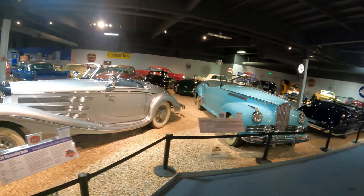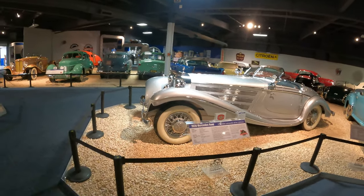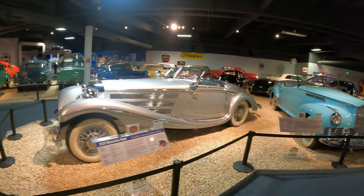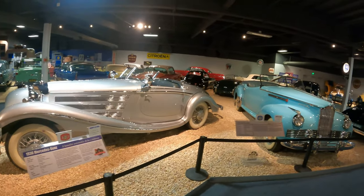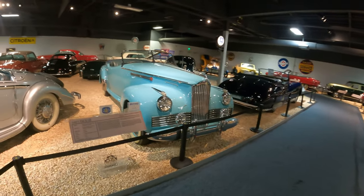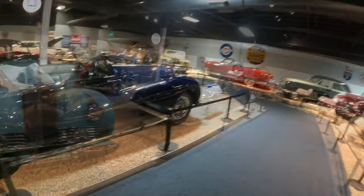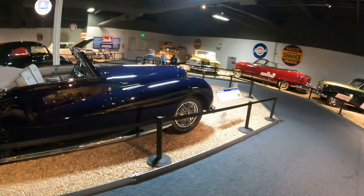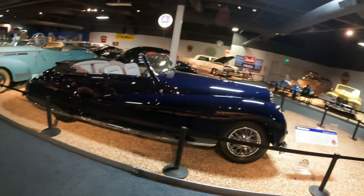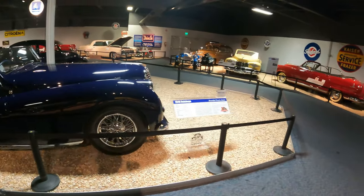So you Mercedes enthusiasts — here's a 1936 Mercedes-Benz, $10,780 new. 1942 Packard. Now this is one I've never even heard of — it's a 1948 Delahaye. I'm sure there are others of you out there that do know it. It's a $20,000 car.